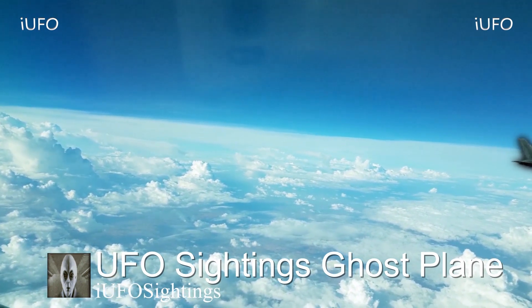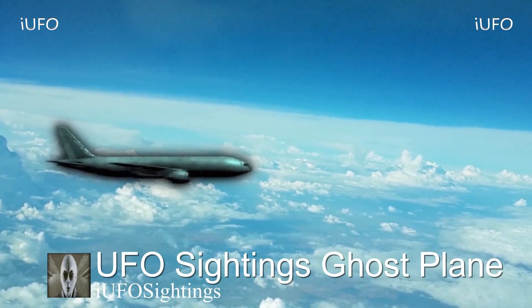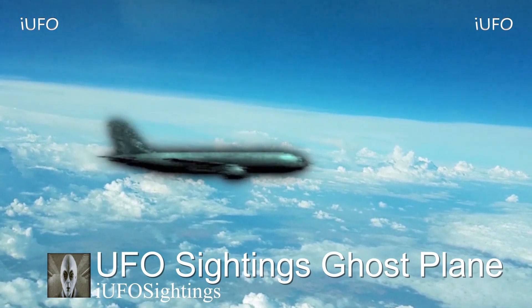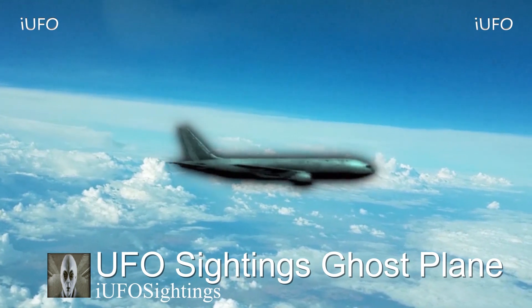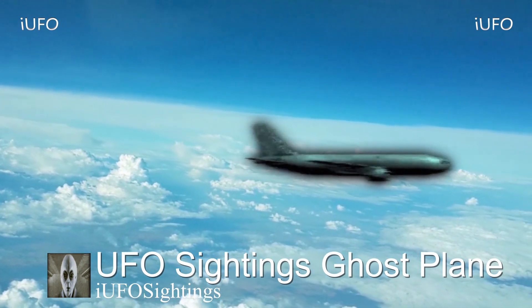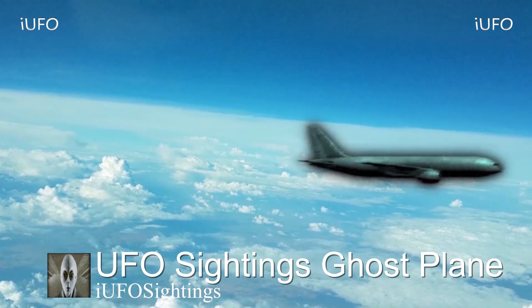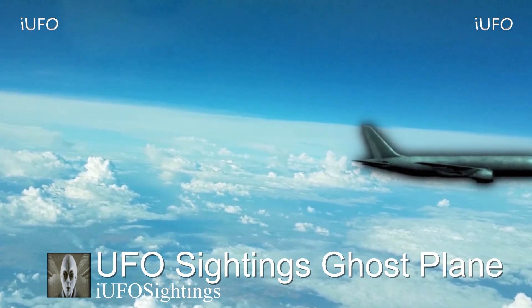The source was coming back from Mexico to the United States when this was spotted. Here's a close-up — look at that, that is truly a sight to be seen. UFO sightings: ghost plane. Something is going on — is it a hologram? Is it a ghost plane? Is it some kind of UFO disguising itself? Those are serious questions that we would love answers to.